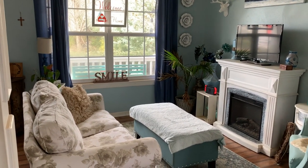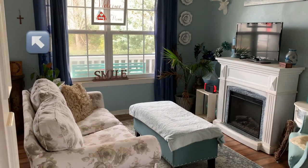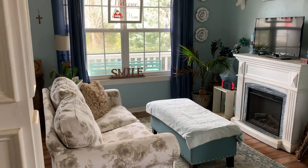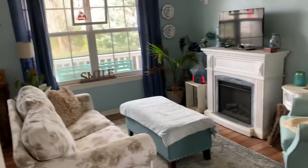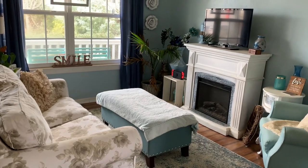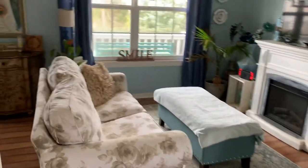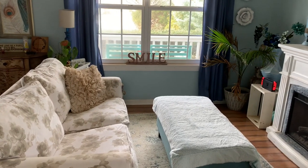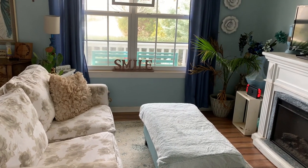I sit here often and read the Bible. I'll do studies or just read because it's a very comfortable chair. This is mostly the quietest room in the house downstairs — a very comfortable, relaxing room. I really enjoy sitting here doing my Bible studies, just studying the Bible and reading the Word.